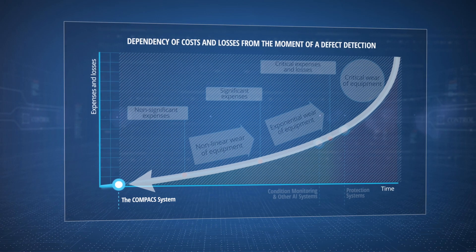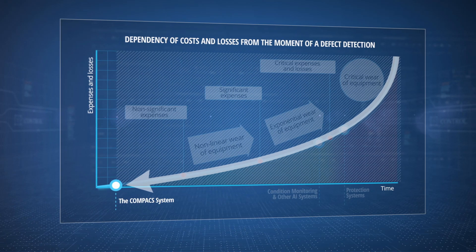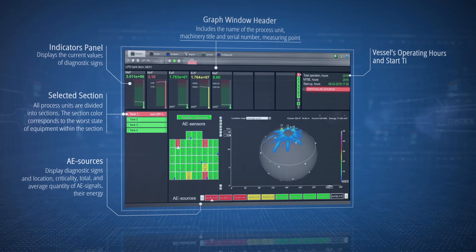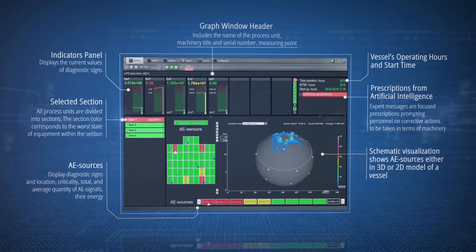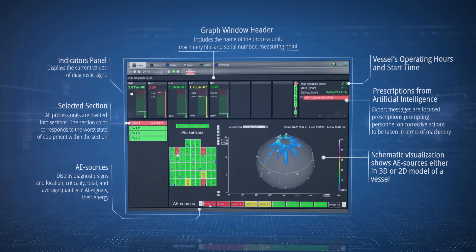Our system transforms sudden defects into gradual ones due to early detection and timely personnel warning. The system's embedded artificial intelligence analyzes the parameters of various malfunctions, comparing them with scientifically proven rules of equipment degradation, and issues prescriptions to personnel that do not require additional interpretation.